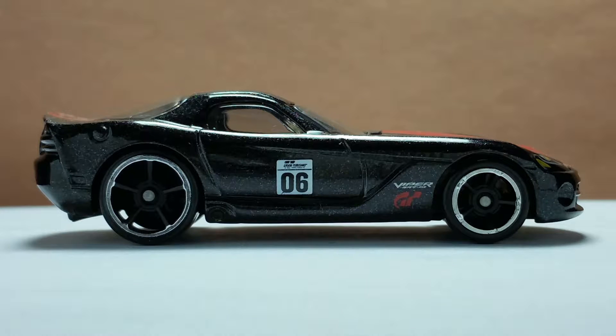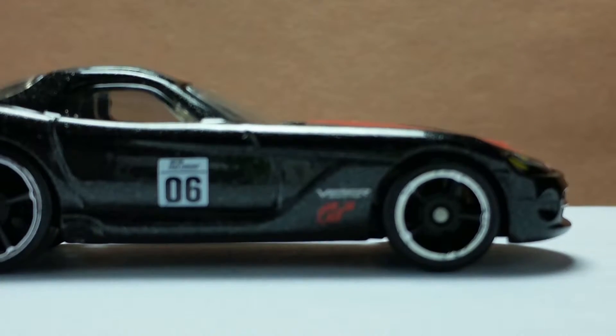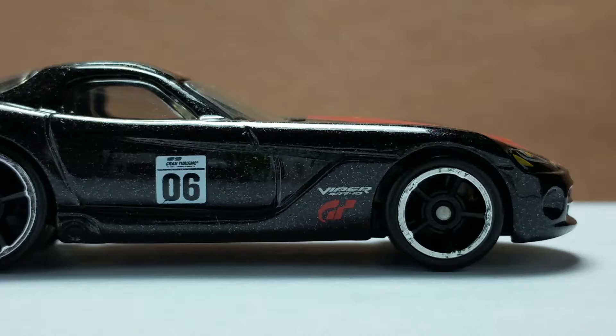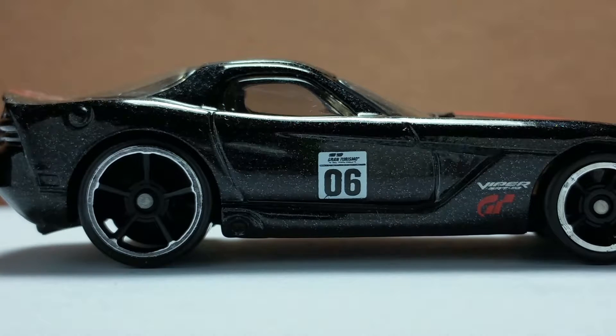The red and white colors of the paint designs really make the shiny black painted body look great. The Viper text and Gran Turismo logos look clear behind the front fender. The racer number on the door — I think this is smaller than the racer number on the doors of the other models.